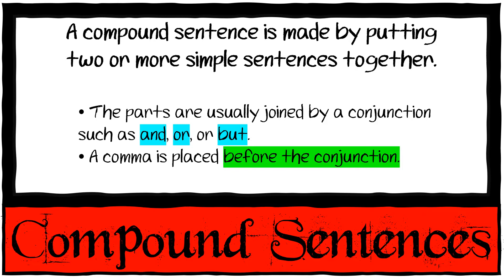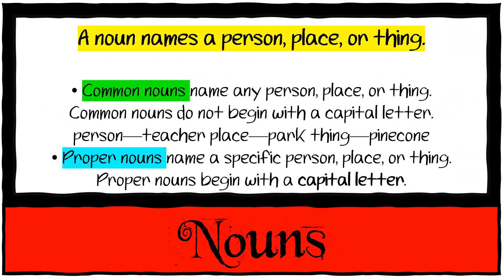Please practice these at home before your test. A noun names a person, a place, or a thing. Common nouns name any person, place, or thing and do not begin with a capital letter. Proper nouns, like Teacher Michaela — capital T, capital N — or Live and Learn Academy — capital L, capital A, capital L, capital A — do begin with a capital letter.